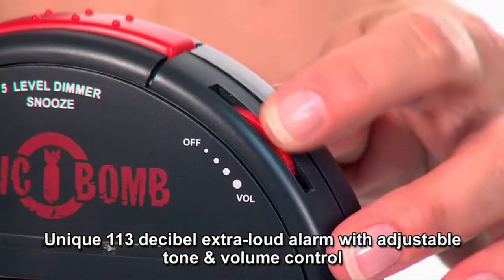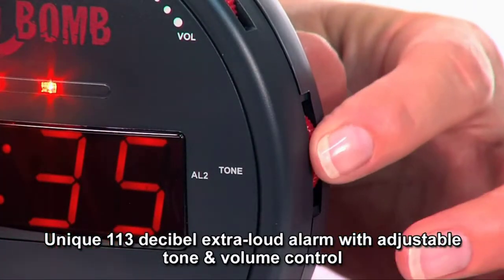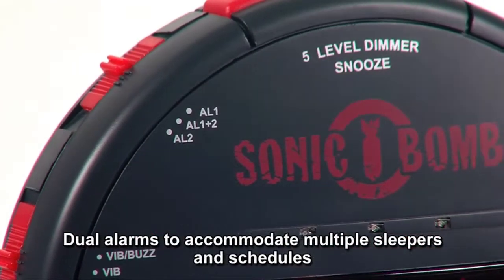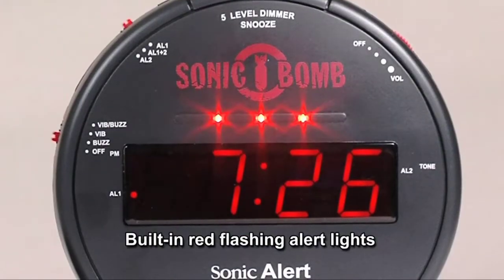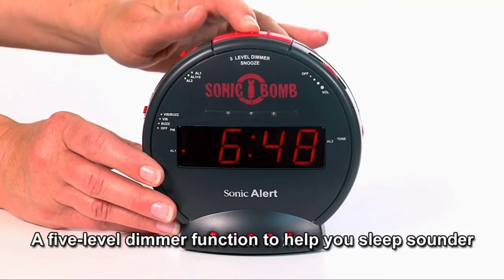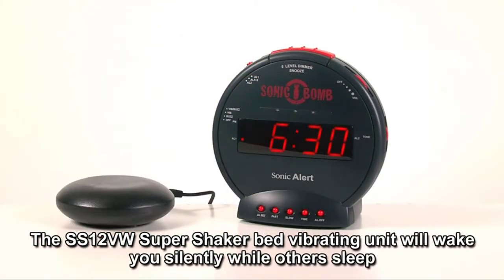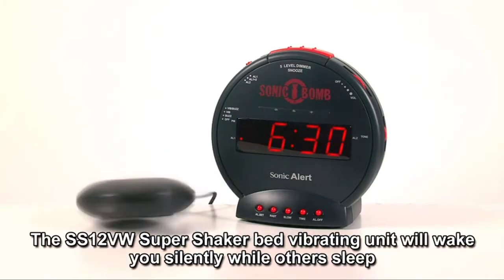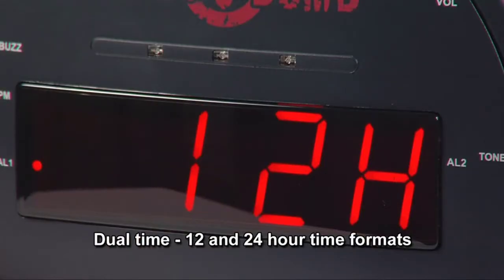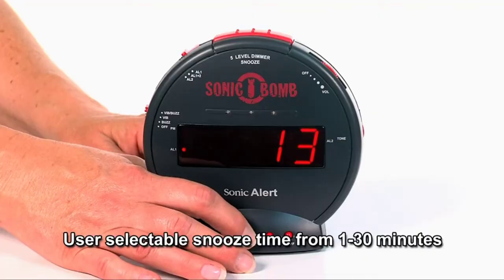The Sonic Alert Sonic Bomb Alarm Clock with Bed Shaker is definitely one of the loudest alarm clocks for kids of all ages. This product can wake you up from your deep slumber within seconds. If you have trouble waking up in the morning, then this alarm clock is just what you need. With a 113 dB sound level and three different modes, this alarm clock will ensure that you don't miss out on getting ready for school on time. You can choose to wake up with five bright flashing lights or gradually fade up to full brightness over 12 additional seconds.